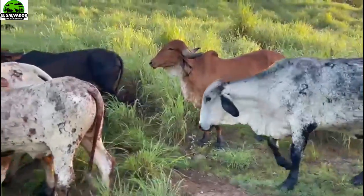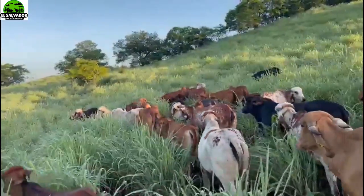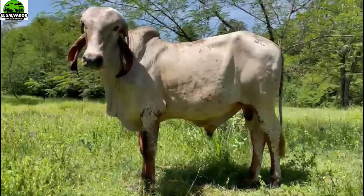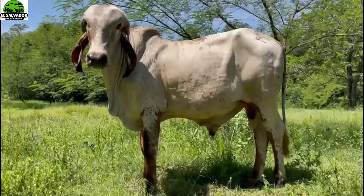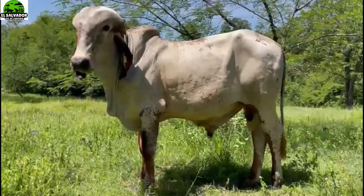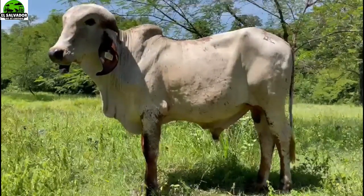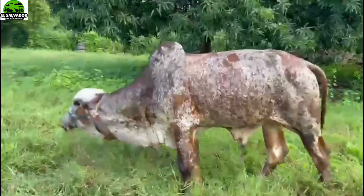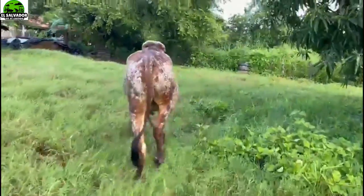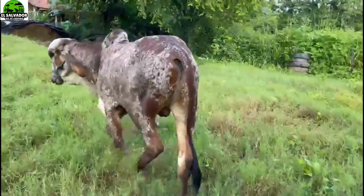It is semi-estabulado because it also happens in potrero. Here they have this torete - observe it well. There you can see it complete and you can see the dairy characteristics it has. It is very young, and we are going to check the ear tag if we can see it. And here they have this other sardito - these are also examples that are available at Rancho La Esmeralda of Don Jovel, with whom some of you have already had the opportunity to speak.